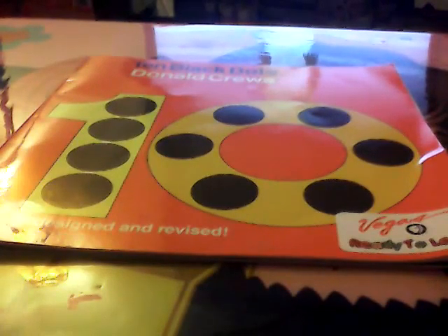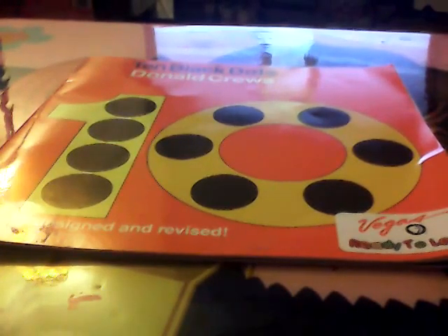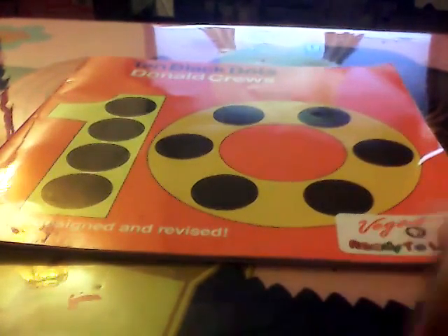Hey everybody, I'm going to be reading 10 Black Dogs. It's from Pity PBS Kids.